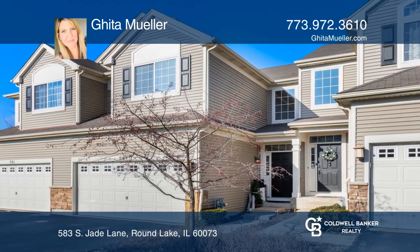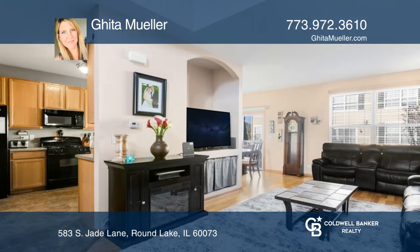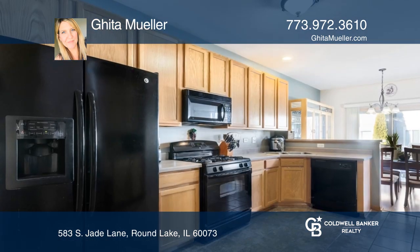This upgraded townhome has a full finished basement and a huge loft area. You'll love the modern open floor plan with a two-story entry flowing into the living room, accented by a built-in entertainment niche and hardwood floors.